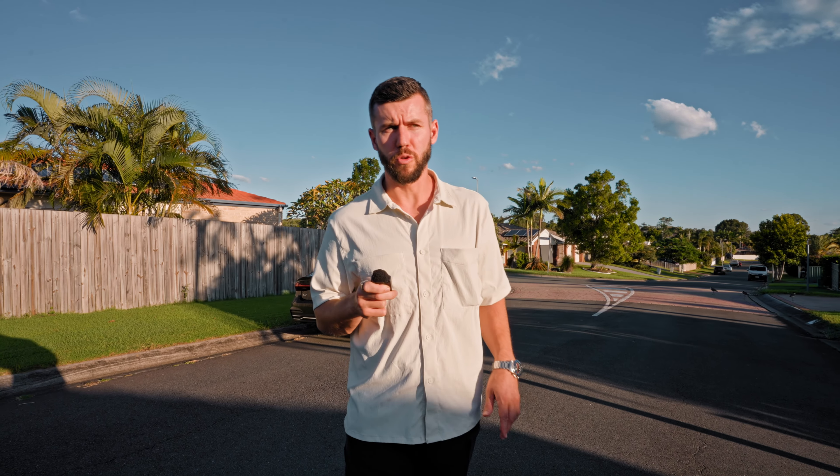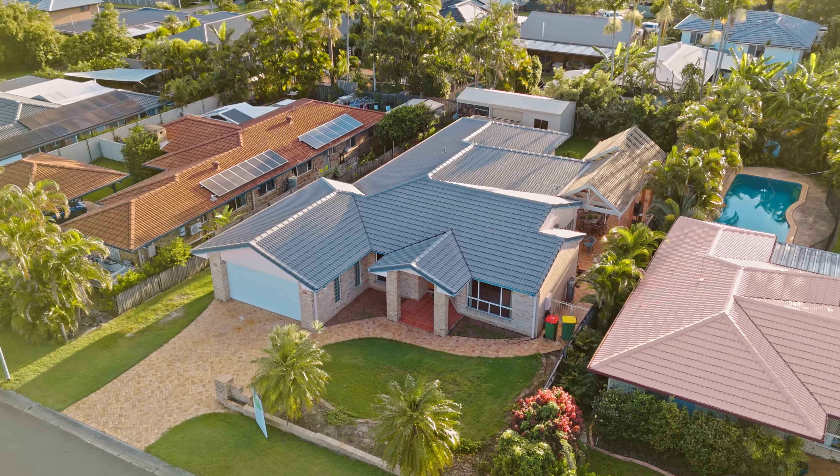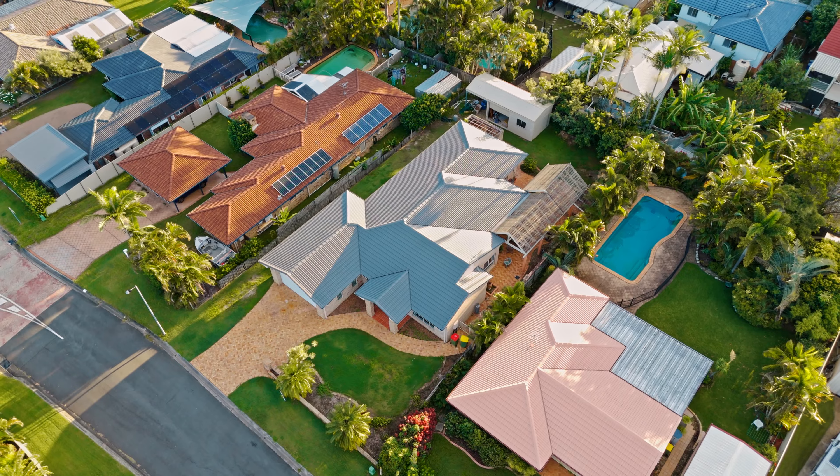Final stop on the tour. 36 Gardenia Drive, sold off-market. We rounded up a fair few inspections for these owners. They needed this deal done nice and quickly — they had another purchase ready to go down the coast. We ended up selling it, and happy days — off to the coast they go.